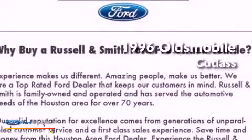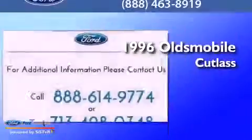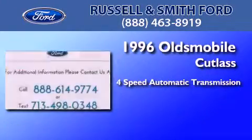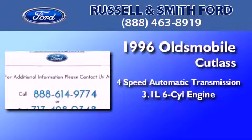This is a 1996 Oldsmobile Cutlass. This car has a four-speed automatic transmission and a 3.1 liter V6.